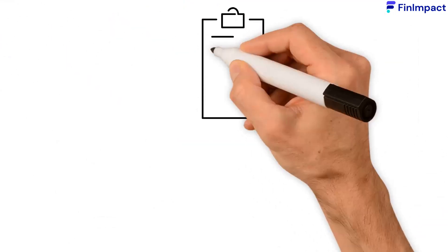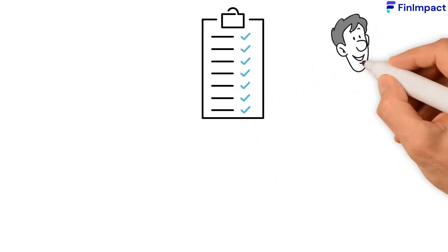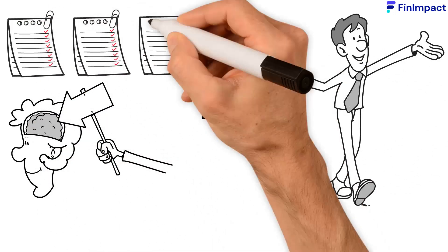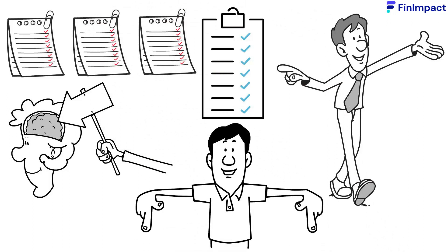In order to qualify for one of these loans, there are certain requirements that your business needs to possess. In most cases, and generally speaking, the following is a list of these requirements — but keep in mind that each loan type will have its own specific additional requirements, which you can find by clicking the Finimpact link in the description below.